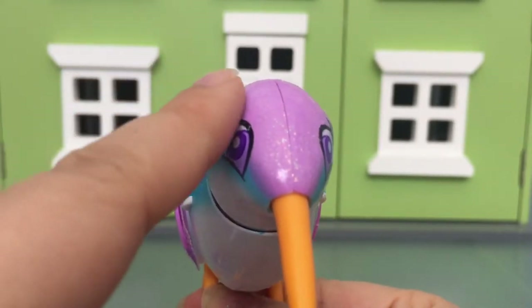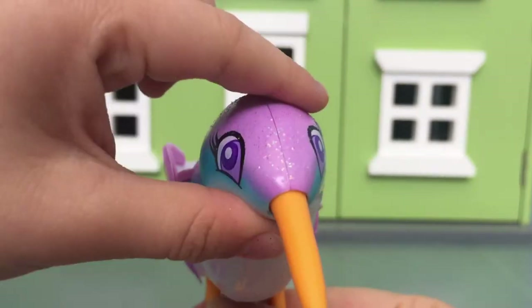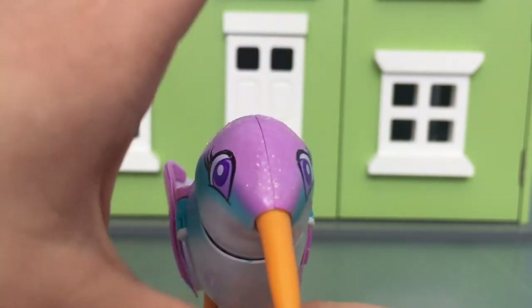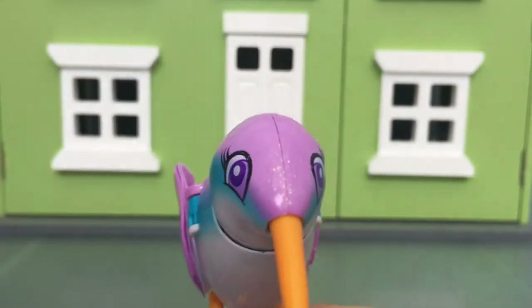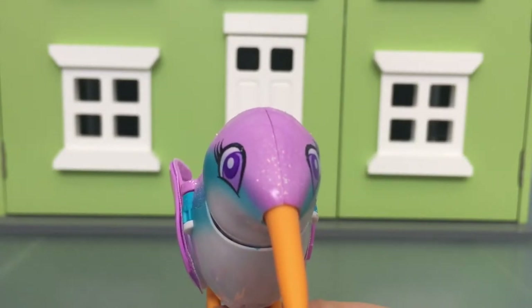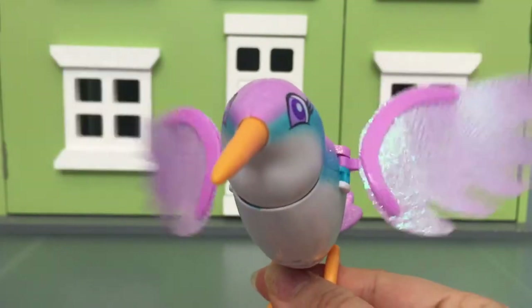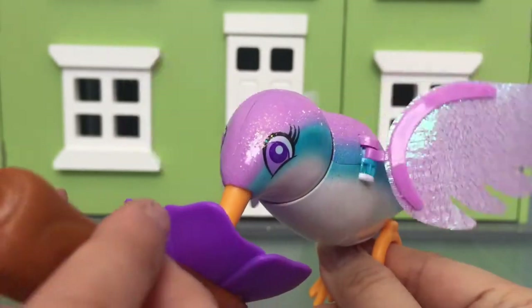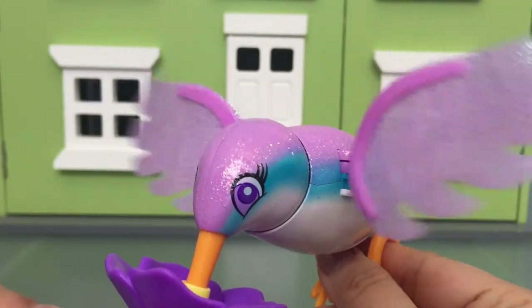And then if you just touch it — if you pet the head three times, it's supposed to do some musical tweets. Oh, it's eating!